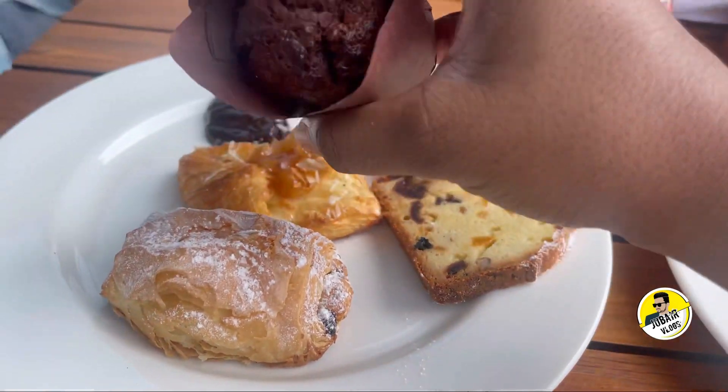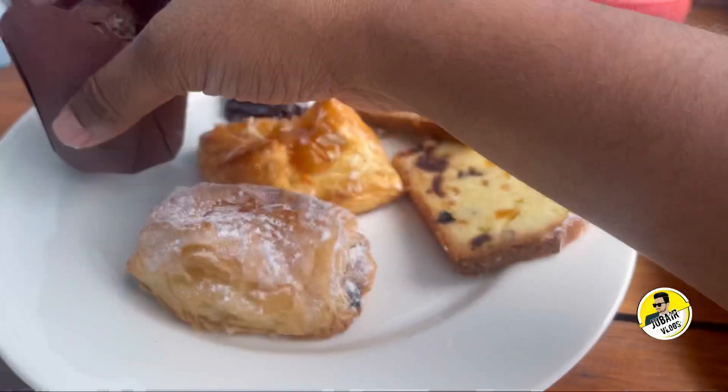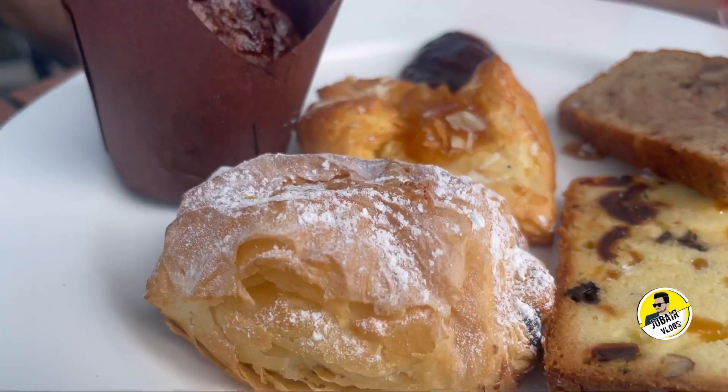It is totally ready for the breakfast buffet. This is me, Jubeer. Bye-bye.